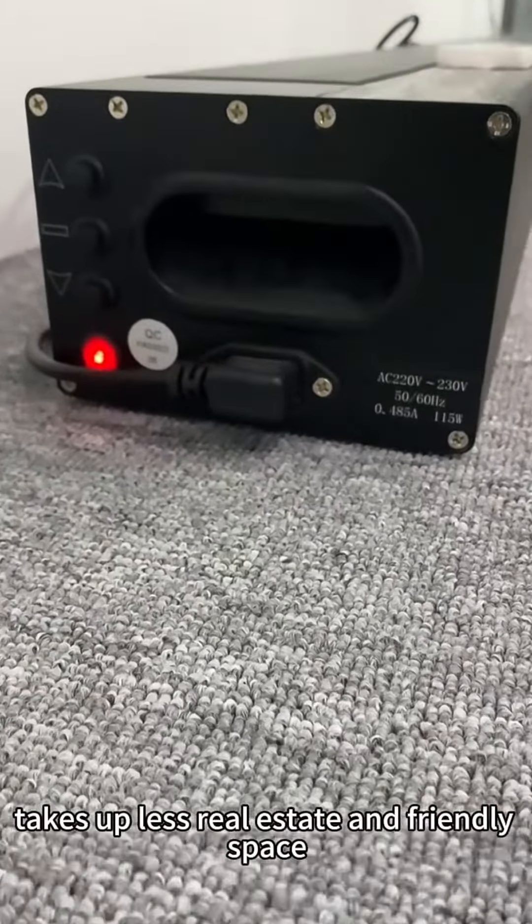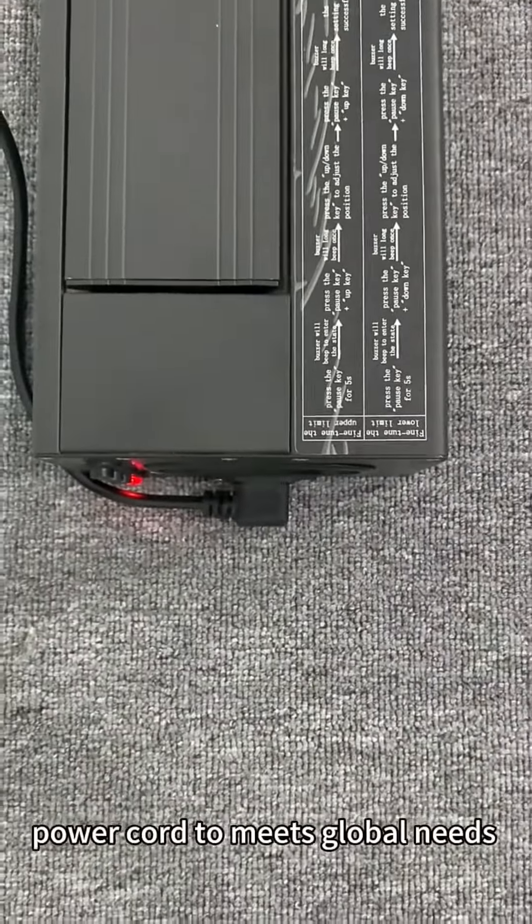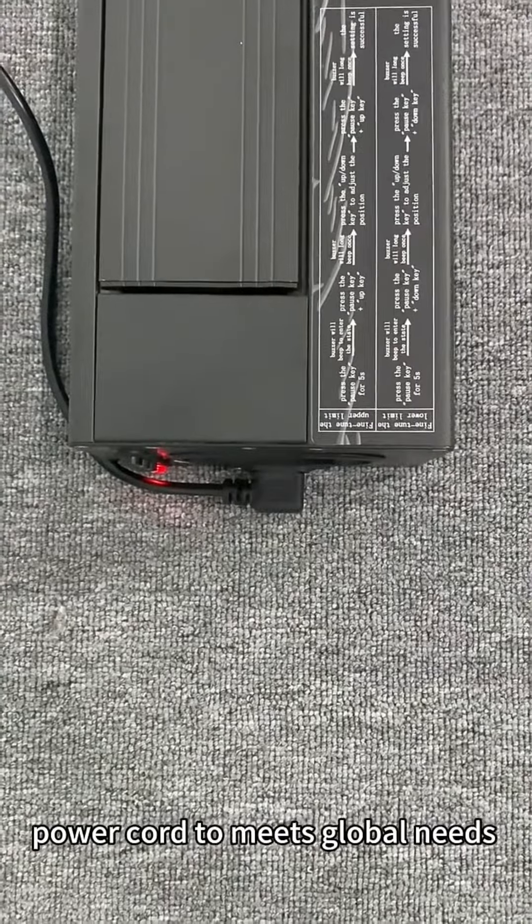The L-shaped power cord takes up this real estate in a friendly space. Power cord to meet global needs.